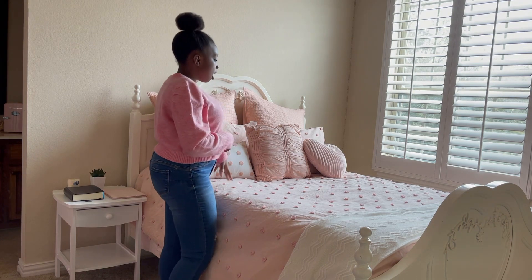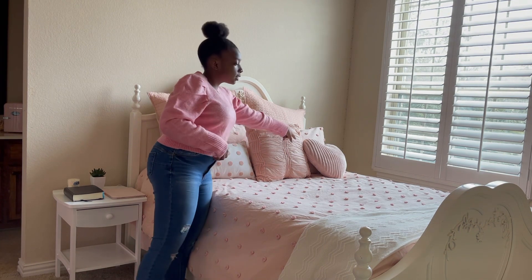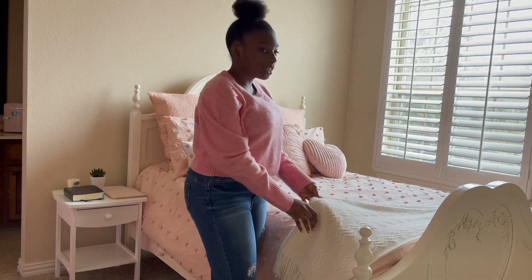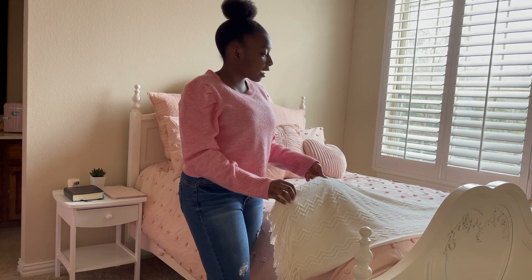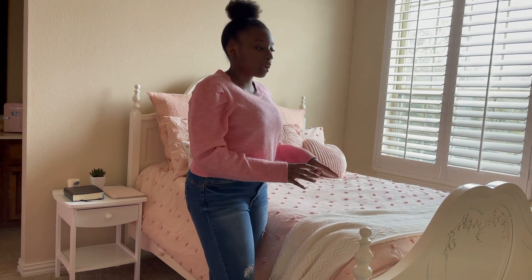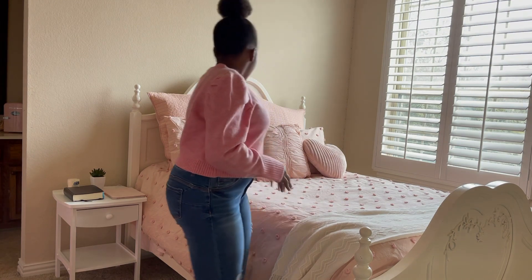All of my throw pillows did come with the comforter, with the exception of this heart-shaped one — that one is from Hobby Lobby. At the base of my bed I have this white throw blanket that I got off Amazon. I love it; I feel like it looks super cute against the light pink comforter.